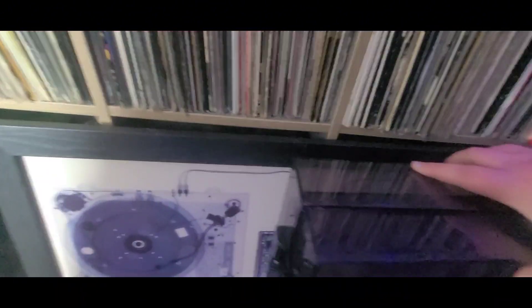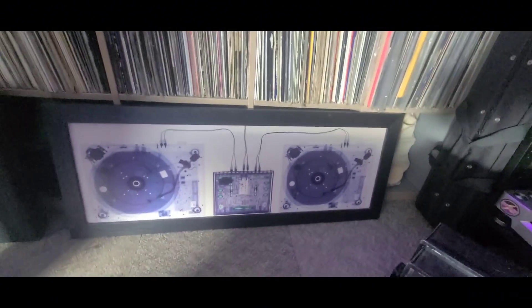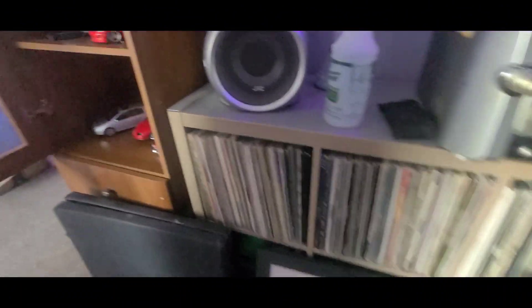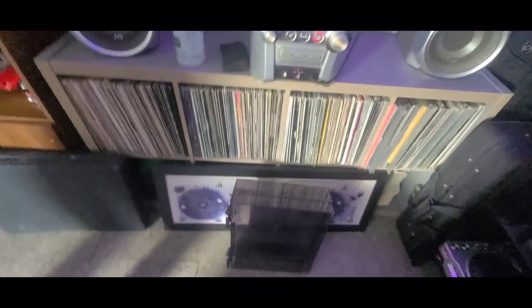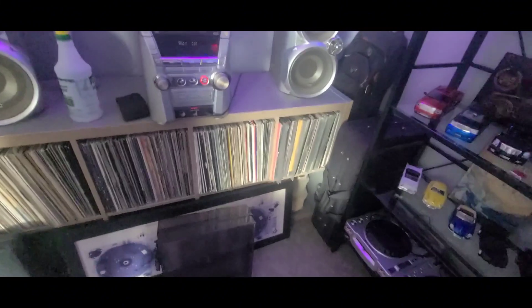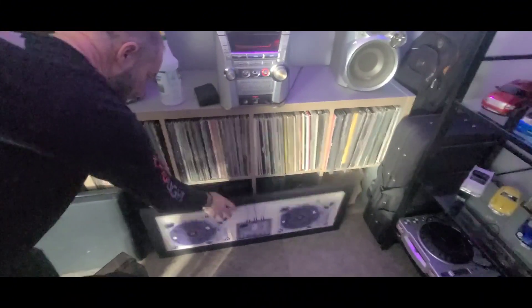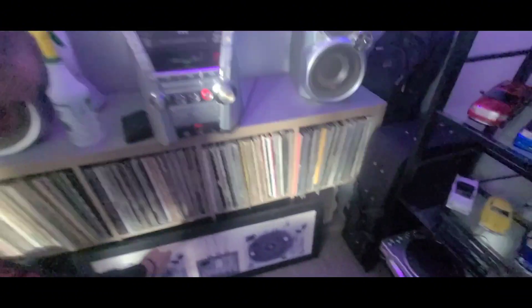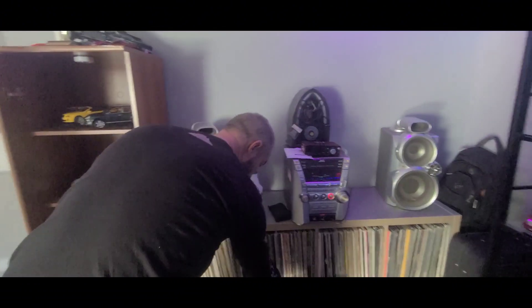Speaking of CDs, there's a massive booklet of CDs — probably about 10,000 CDs in these books, all pretty much ripped into the computer system. I can pull them out and play them live too if I wanted to.